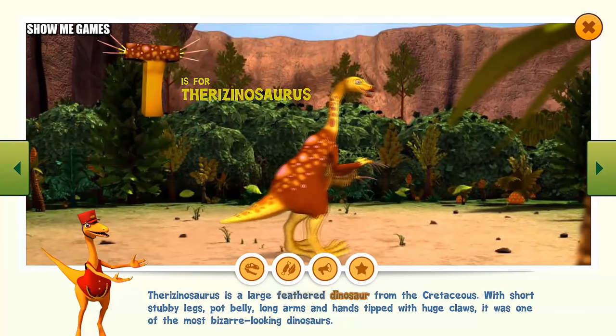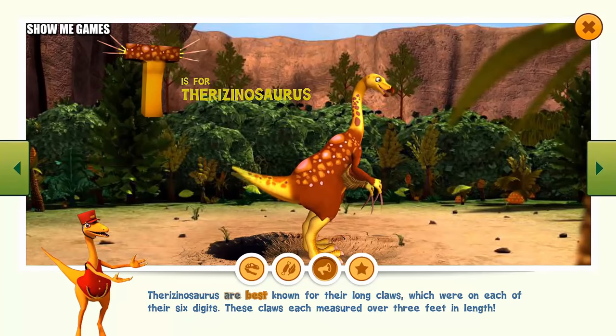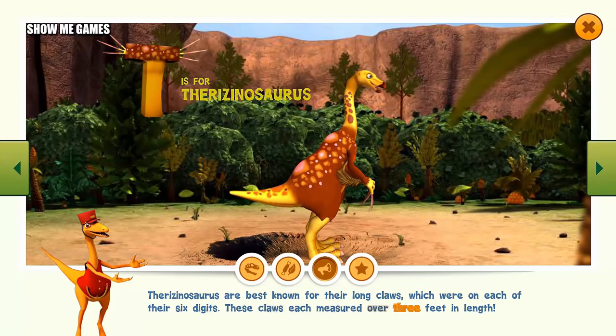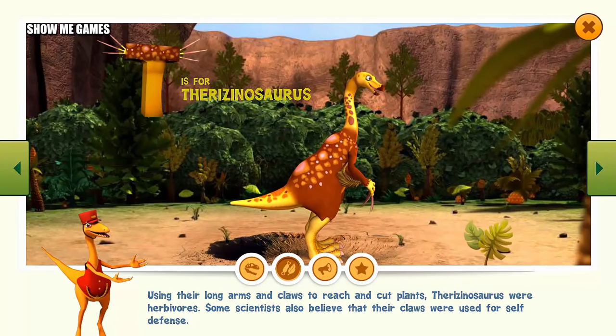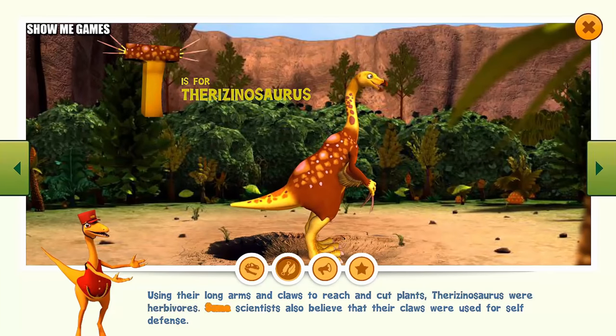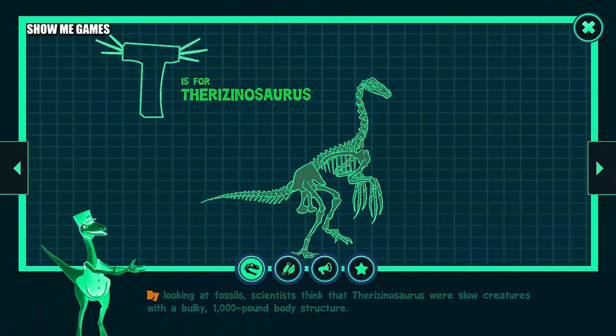Therizinosaurus is a large feathered dinosaur from the Cretaceous. With short stubby legs, a hot belly, long arms, and hands tipped with huge claws, it was one of the most bizarre-looking dinosaurs. Therizinosaurus are best known for their long claws, which were on each of their six digits, each measuring over three feet in length. Using their long arms and claws to reach out and cut plants, Therizinosaurus were herbivores. Some scientists also believe their claws were used for self-defense. By looking at fossils, scientists think Therizinosaurus were slow creatures with a bulky, thousand-pound body structure.